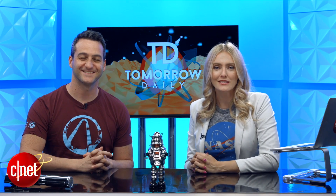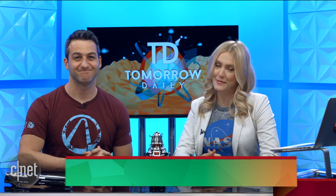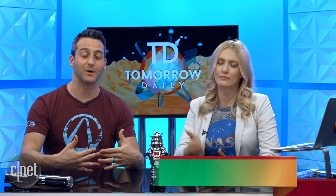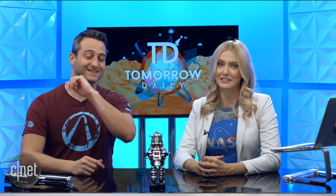Greetings citizens of the internet. Welcome to Tomorrow Daily, the best geek talk show in the known universe — until next Thursday. I'm Ashley Esqueda. I'm Jeff Cannata. Don't be worried about the universe. It's us that's going away, but we have something cool coming. But right now what's coming is headlines. I thought that was what the cool thing was.